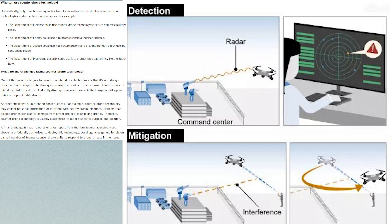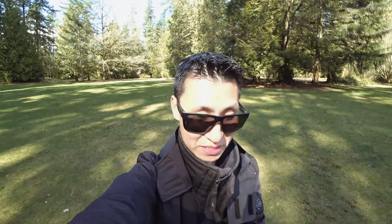Systems that disable drones can lead to damage from errant projectiles or falling drones, so counter-drone technology is usually customized to meet a specific purpose and location. That raises the question: should an average individual be able to use this kind of tech freely, or should it always be reserved for law enforcement?